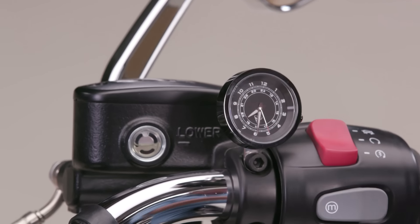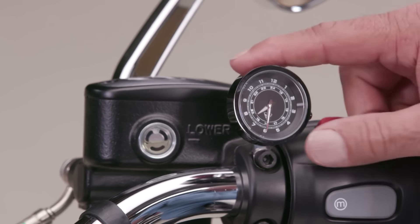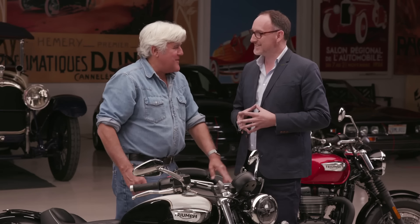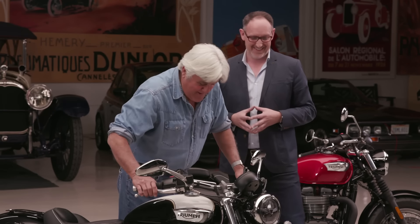What are these two gauges here? Those are just additional ones you can add on to show temperature and time — it's just a clock. Typical English clock, it's only off by about four and a half hours, depending what country you're in.